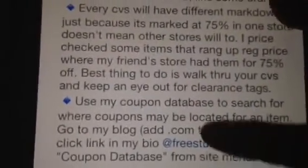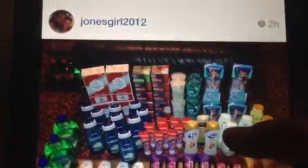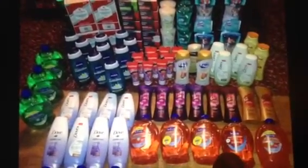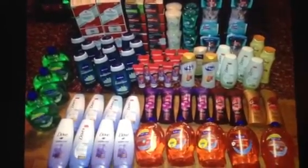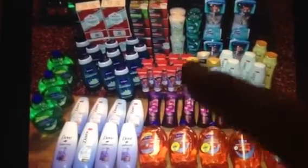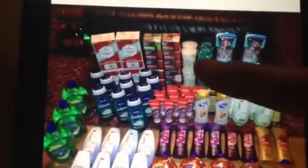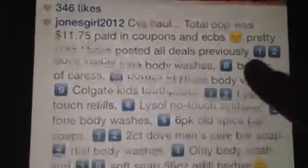This is Jones Girl 2012 — she bought all this stuff that was on clearance. I'm not sure if the Soft Soap is on clearance, but I do know that Caress body wash is on clearance, and of course Dove and Nivea. Those doors — I believe those are on clearance also, and that Lysol hand wash as well.